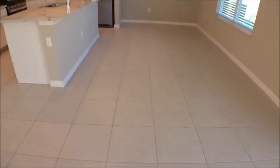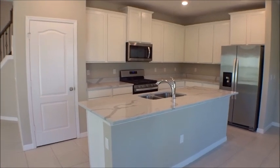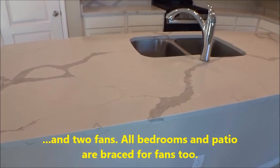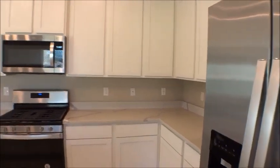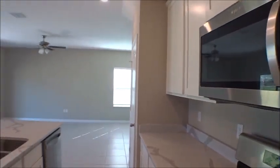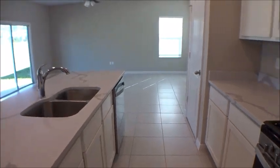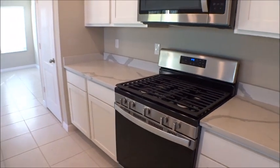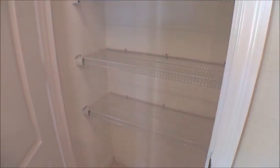Beautiful tile work, and LGI homes come fully equipped — all kitchen appliances, mini blinds, everything included. Beautiful countertops, shaker-style cabinets. With LGI, you come in, look at the homes, and decide if you'd like that particular one. Creekside is a natural gas community, so we're getting a gas stove. Let's check out the pantry space here in the Tomoka.